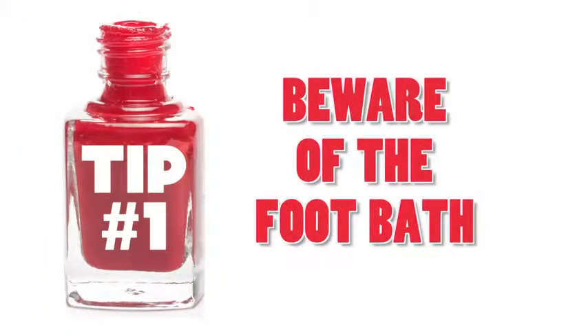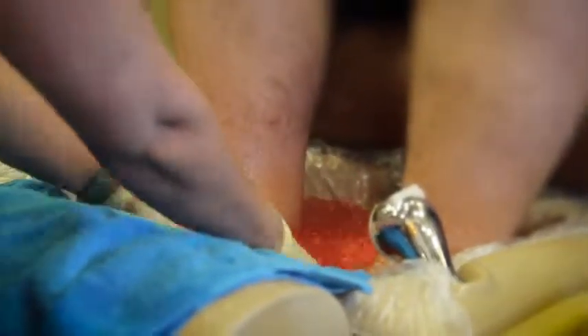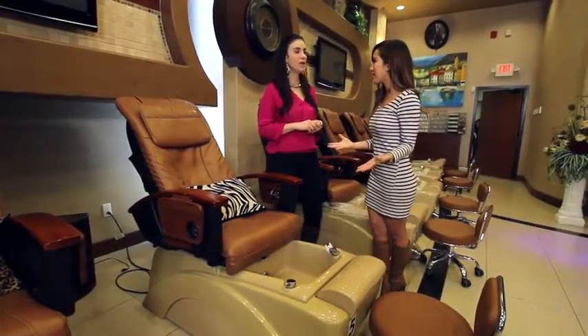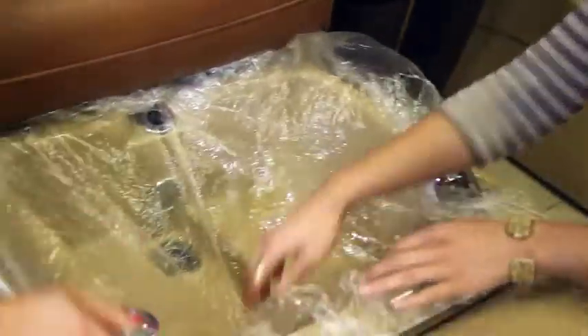Tip number one is the foot bath. Foot baths can carry bacteria and fungus, which can lead to infections. To combat that, go to a salon where they offer disposable liners — something like this. This is a disposable, one-time use liner and it will prevent you from getting contamination from potential bacteria.